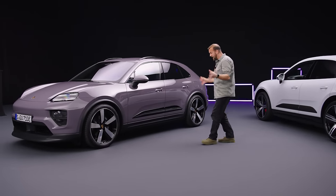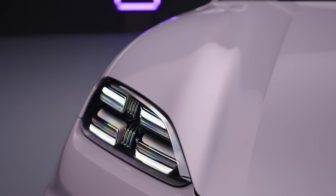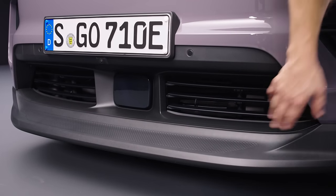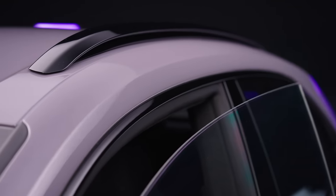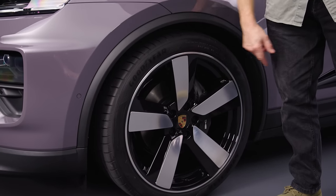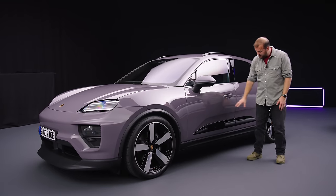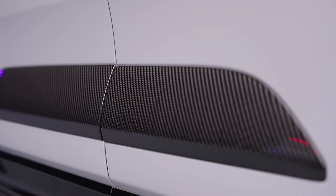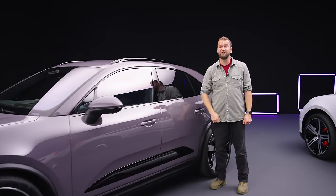It looks a bit like a very refreshed Macan, unsurprisingly. You've got daytime running lights up here, a bit like a Taycan, and then down here is the actual headlight unit. In this front end you've got moveable flaps. Porsche has paid a lot of attention to all the aero bits on this car. As you come down the car, it's got strong shoulders and frameless doors like a Taycan — so there's no actual window frame. Wheels start at 20 inches and go all the way up to 22s.